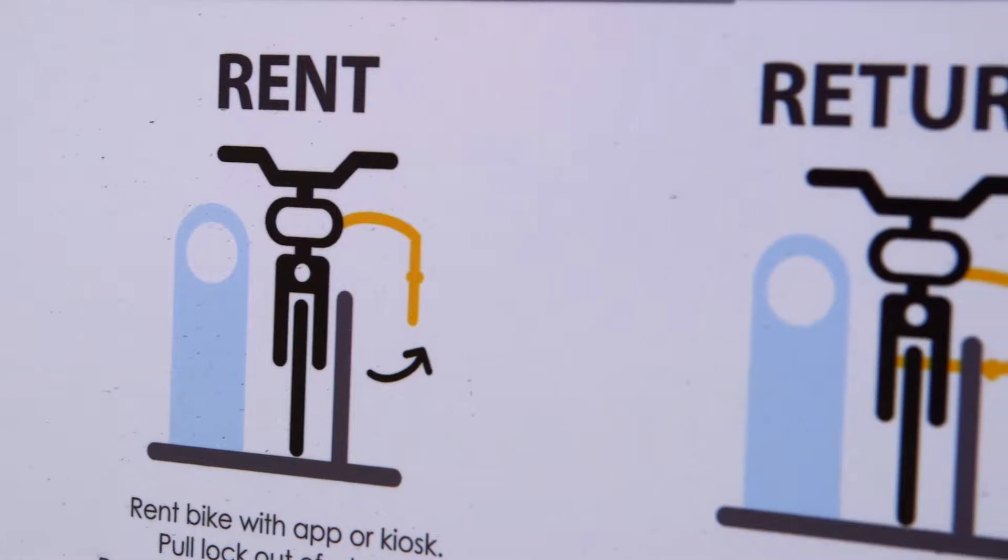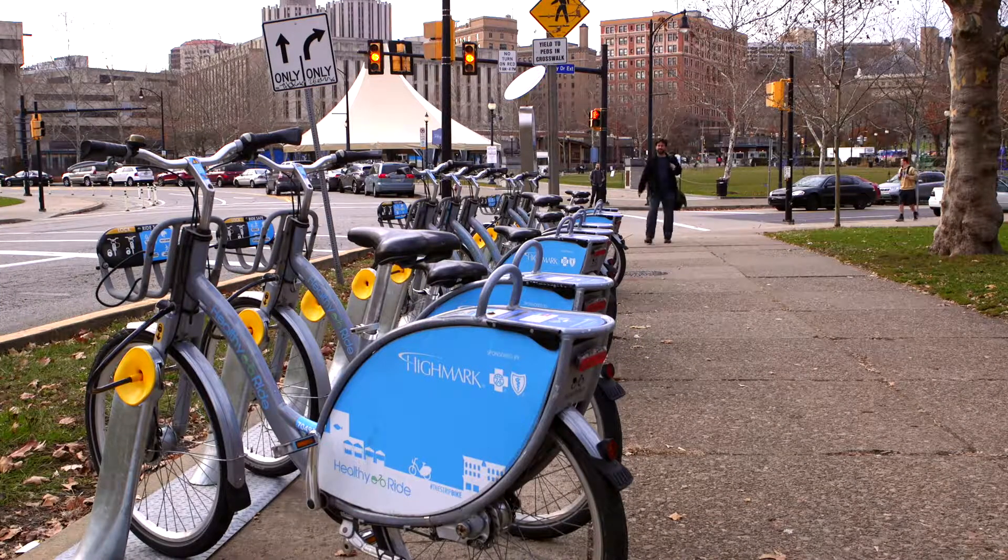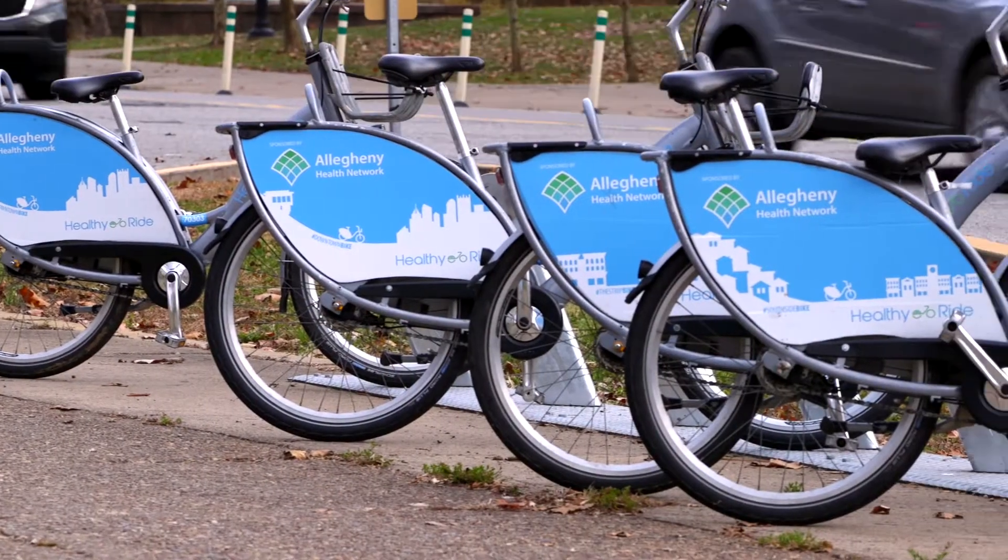There's a lot of demand for bikes that you cannot deliver, perhaps. So you get an imbalance in these bike stations and in the inventory in terms of bikes and also in terms of parking spaces.